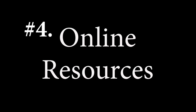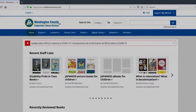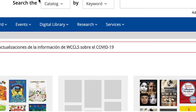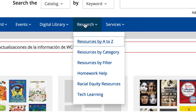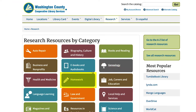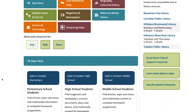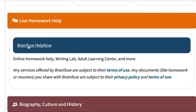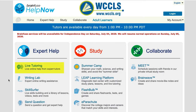Number four: online resources. Are you trying to homeschool but forgot math? Do you need to learn a new skill for work? Resolve to learn a new language this year? The library can help with that. Go back to the library's website, click on Research, then click on Resources by Category. Click on Homework to find BrainFuse Help Now — there you'll find live tutors your child can chat with from 1 to 10 PM every day.